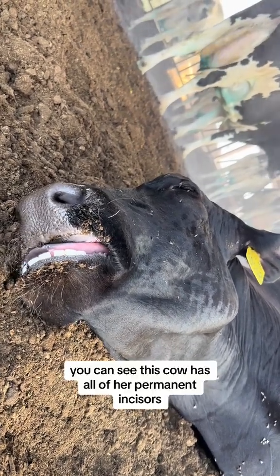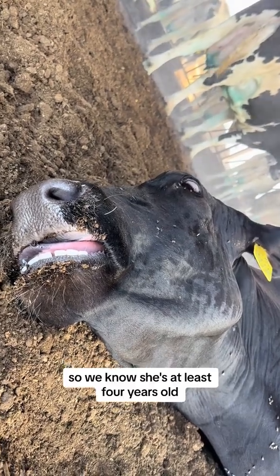You can see this cow has all of her permanent incisors, so we know she's at least four years old.